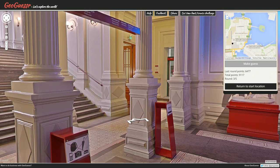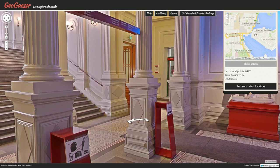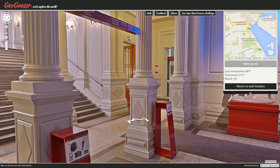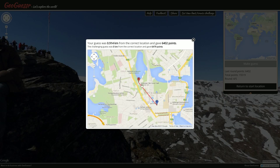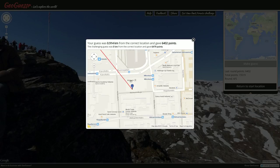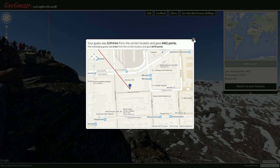Is there a museum around here? That's a cathedral — I don't know what that is. I should probably just make a guess. We're gonna say Finlandia Hall, although clearly it's not Finlandia Hall. We were in Helsinki, which is good — that's where I guessed. The actual location was Ateneum — I wouldn't have guessed that would be the name, but 6402 points. Cool.